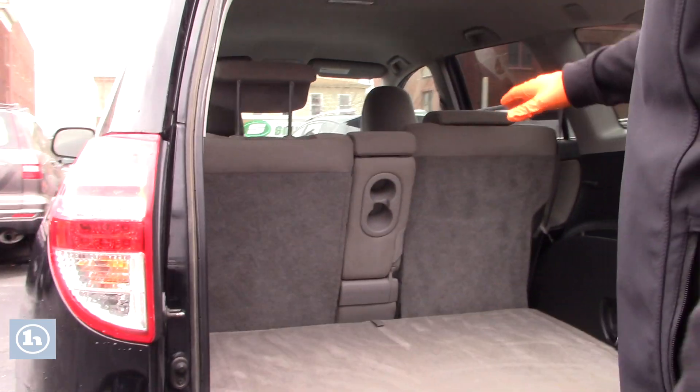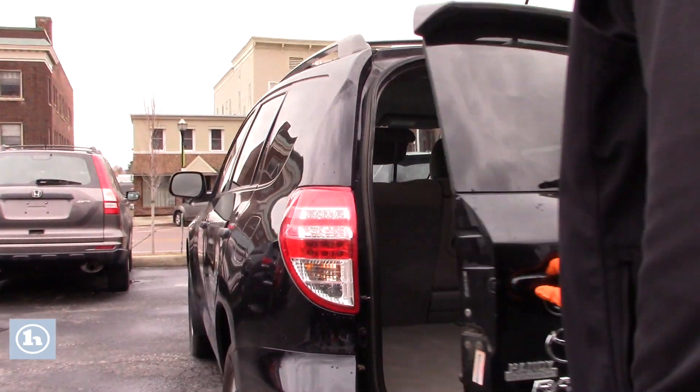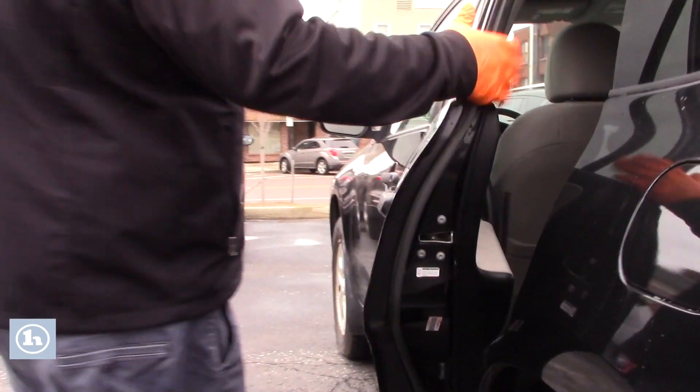You can also fold down those rear seats for extra cargo space if needed. Follow me around up front and we will show you inside the cabin space here.